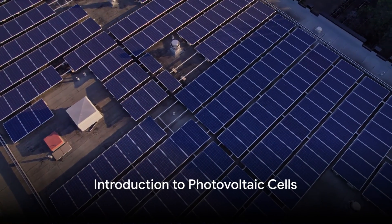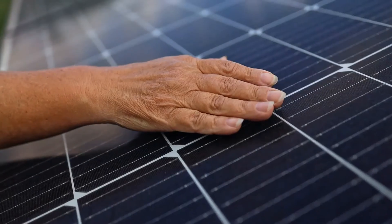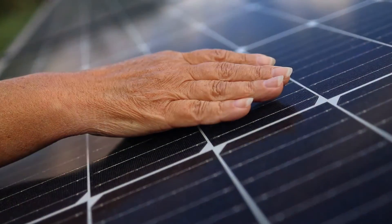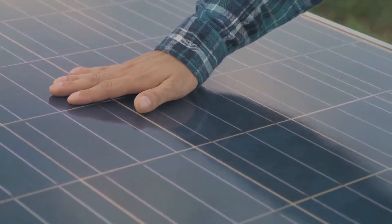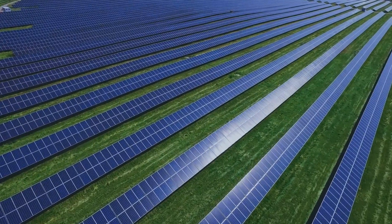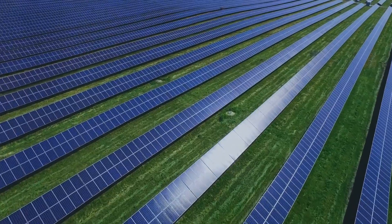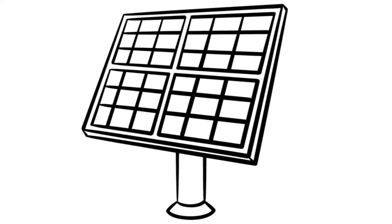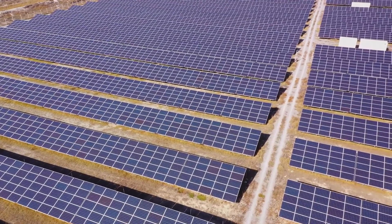Ever wondered how sunlight turns into electricity? How do photovoltaic cells, the heart of solar panels, work? Well, let's dive right in. A solar module or solar panel is made up of six main components, and the star of this solar show is the photovoltaic cell. This tiny titan is responsible for generating electricity. The term photovoltaic might sound a bit fancy, but it's quite straightforward when you break it down: photo refers to light and voltaic to electricity. So photovoltaic effectively means light electricity, and that's exactly what these cells do — they convert light into electricity.